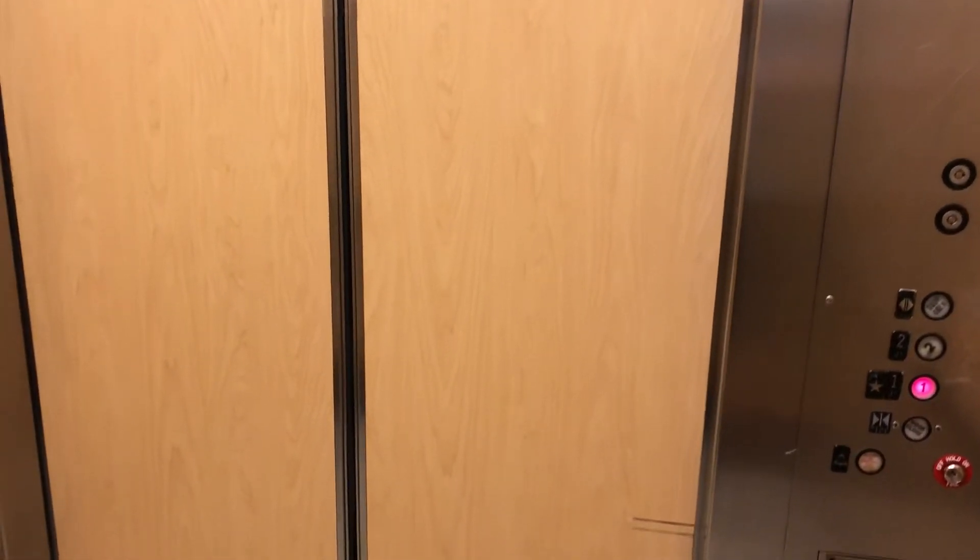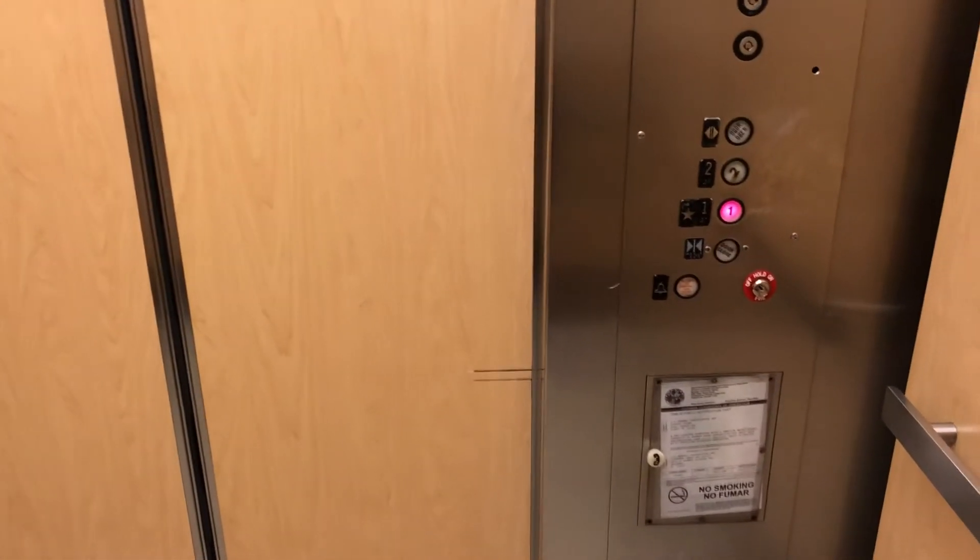This is a nice old one. A bit like an old Otis lift, which is seen at the BHS stores. Here we are — one, ground floor.